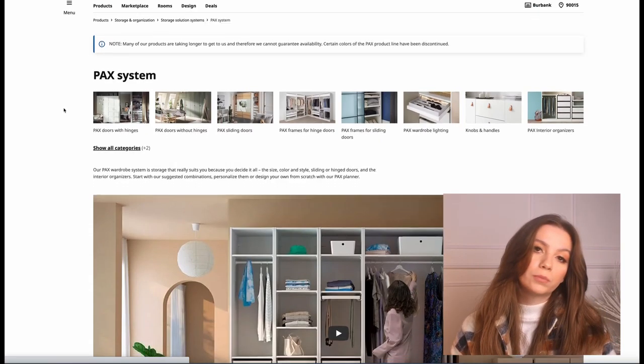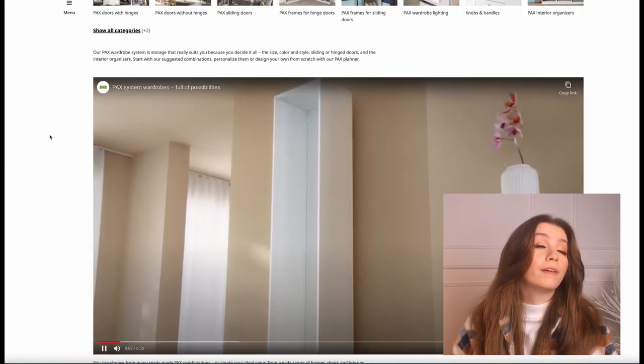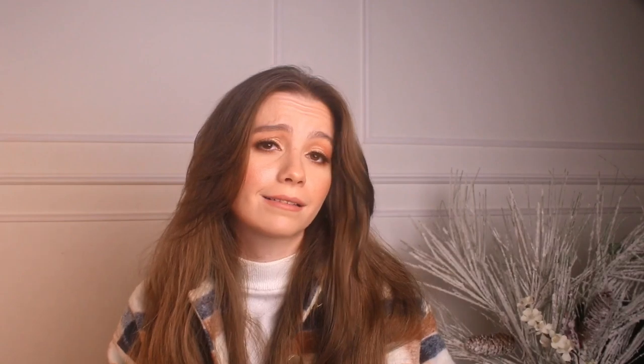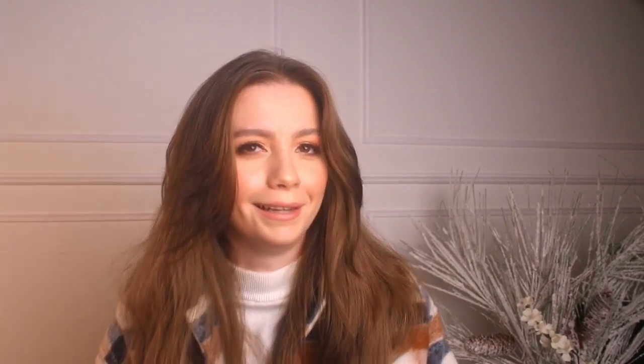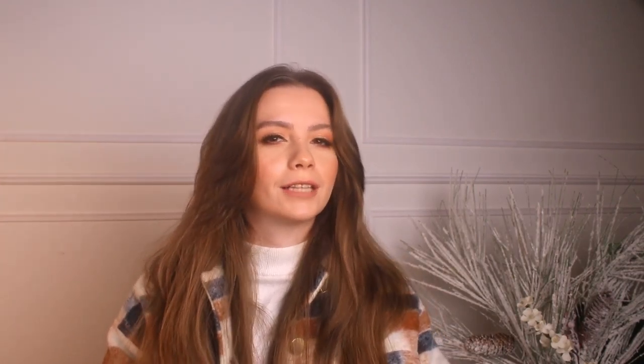This is my favorite aisle — the PAX wardrobe aisle. The PAX is probably the most practical and best IKEA piece for me. If I had my way, I would have a whole closet full of PAX units. But I still don't have the budget — I wish! For now, I just have it for my makeup.